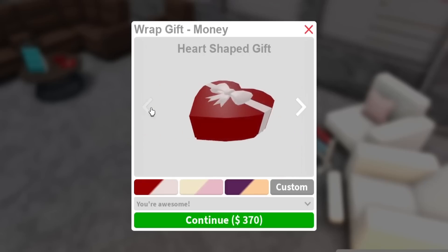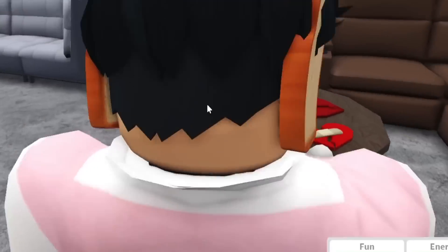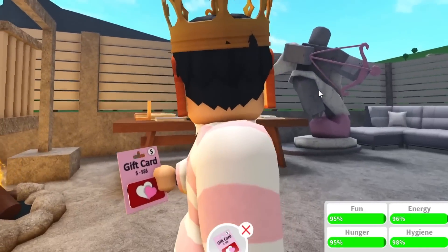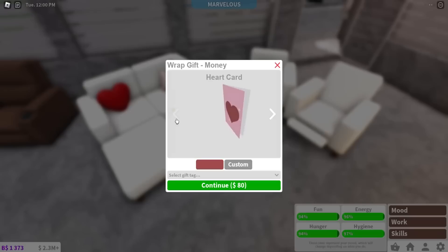I want to use the heart-shaped card. What does it say? I can't read it — why do they blur it out? It says 'Oof Cards Ink.' Here's what the Valentine's gift cards look like up close. Here's the heart card — it says 'To Your Rock.'